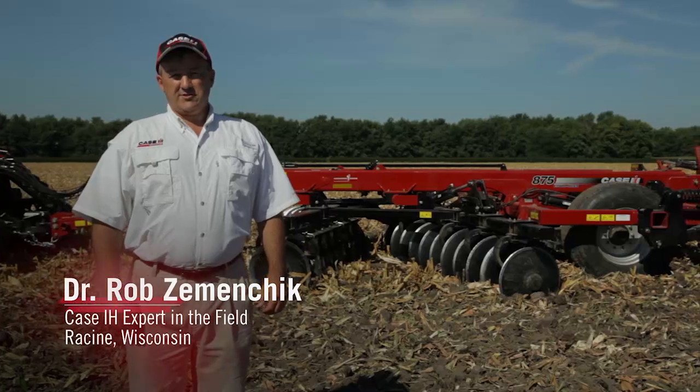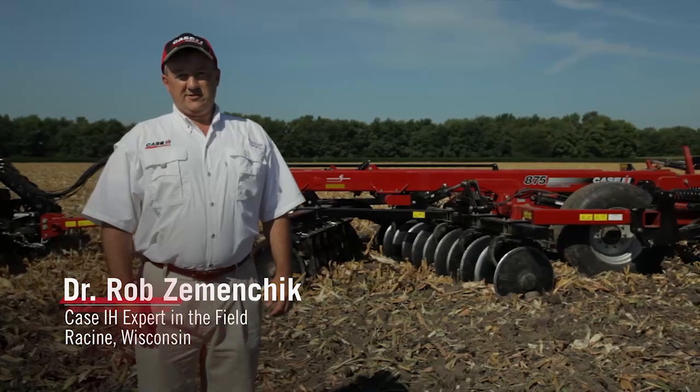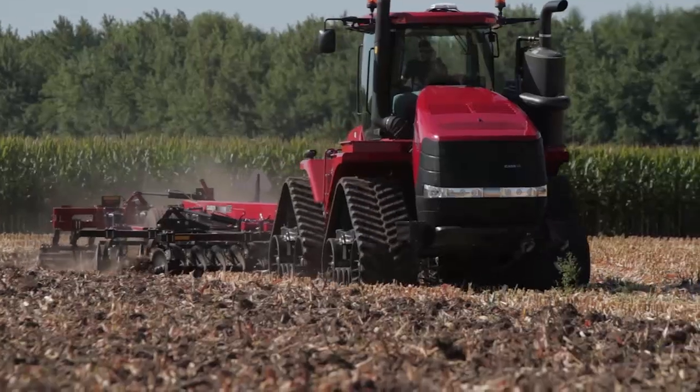Following harvest, professional producers today face three important challenges. The first is crop residue management.